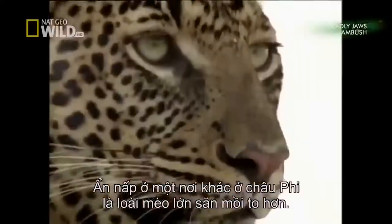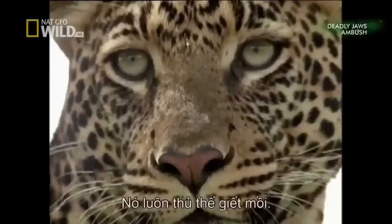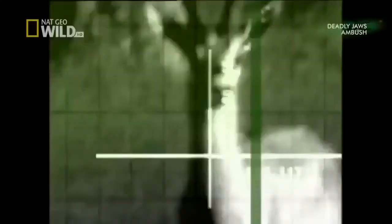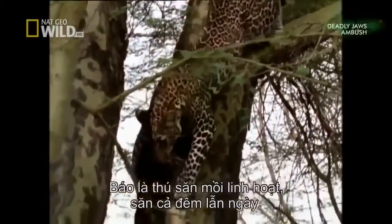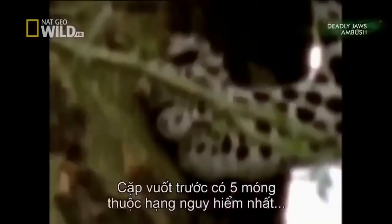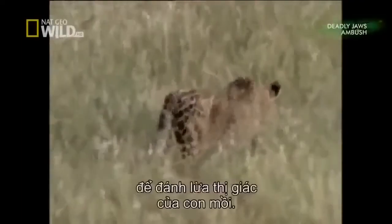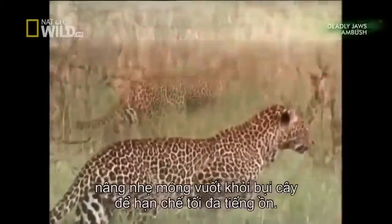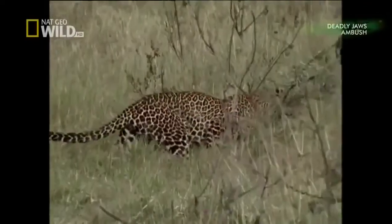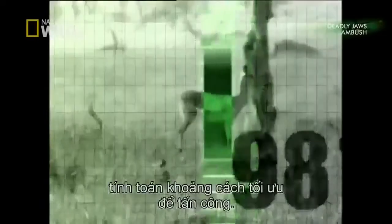Somewhere else in Africa lurks a big cat who hunts bigger prey. The leopard never changes its spots — it's always on the lookout for a kill. The leopard's a versatile predator and hunts by night and by day. Its front paws carry five lethal claws that are among the deadliest in the animal world. The spots break up the predator's solid shape, fooling the prey's eye. During the ambush, the leopard silently approaches, lifting its paws clear of the undergrowth to minimize noise. The leopard's hearing is five times as sensitive as a human's; it homes in on its prey, calculating the optimal distance from which to strike.